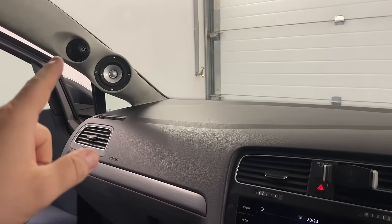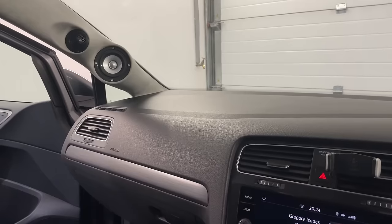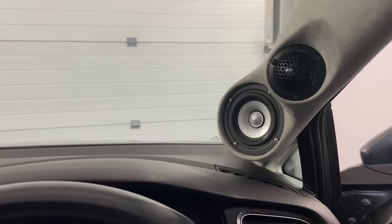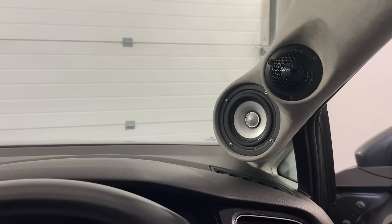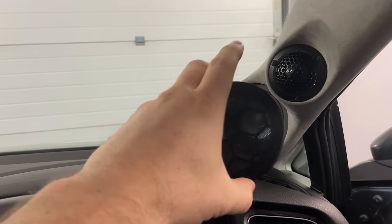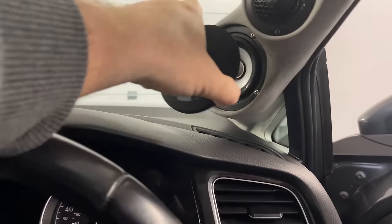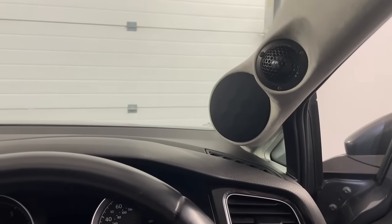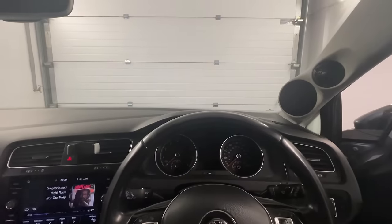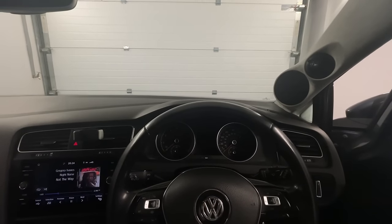Our system consists of the Micro Precision 5 Series tweeter with the 5 Series mid-range. These tweeters can come in silver or black — we wanted to keep the system stealthy so we went with black. The mid-range is silver, but we have 3D printed rings that slot in to make it more pleasant for the eyes. It's definitely less in your face and more pleasant while you drive.